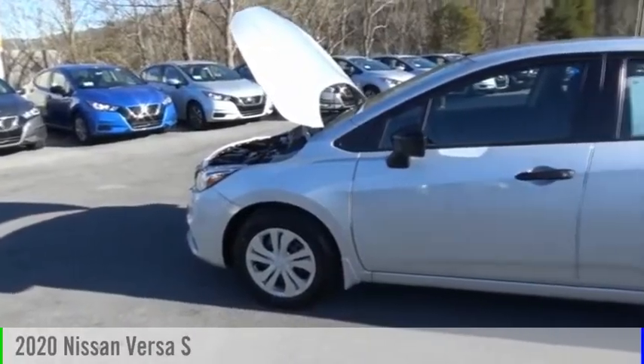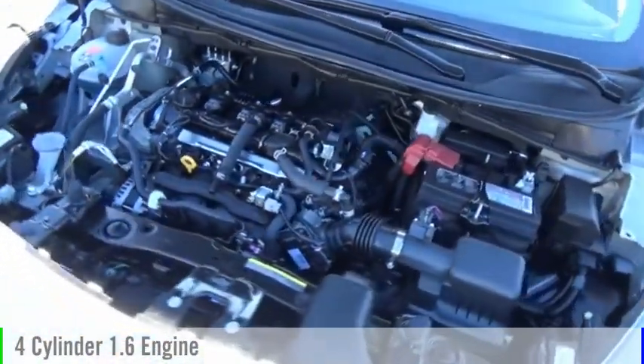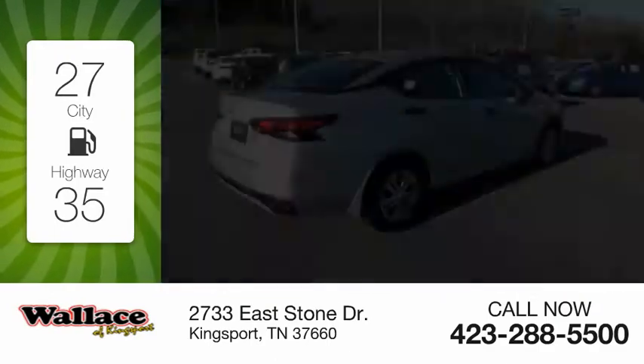Stop by and take a look at the 2020 Versa. This vehicle is powered by a front-wheel drive, four-cylinder, 1.6-liter engine, and comes with a five-speed manual transmission. Great fuel efficiency saves you money by requiring fewer trips to the gas station.